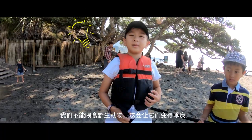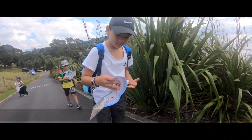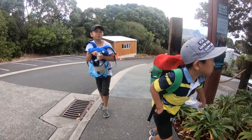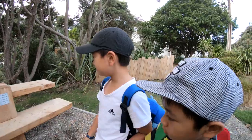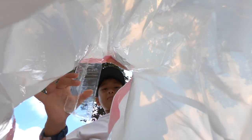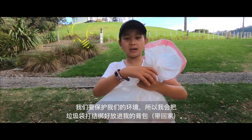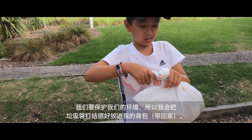We can't feed the wildlife animals because it will make them grumpy. We have to save our environment, so I'm going to put this in my bag, tying a knot inside.